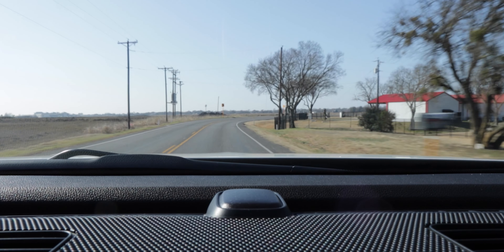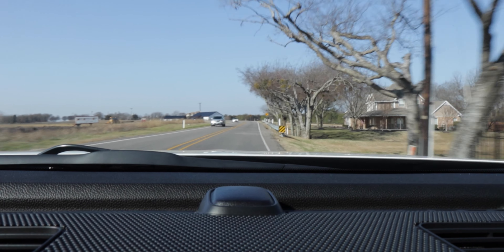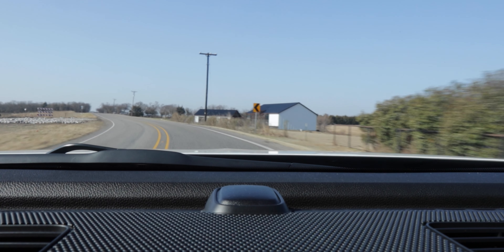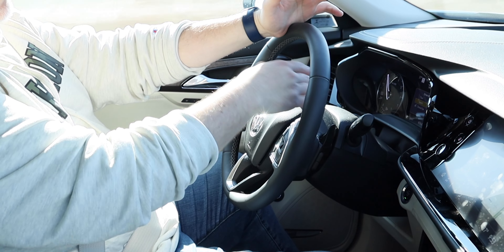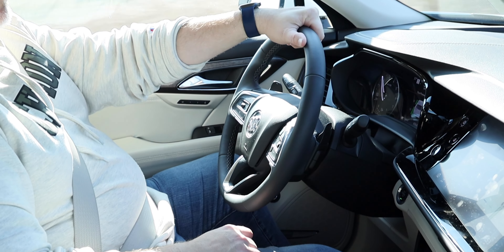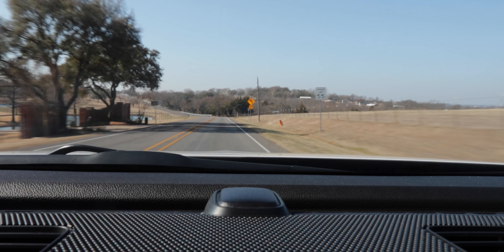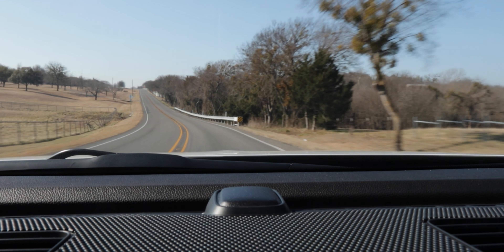Coming up to some turns here — brakes are good, there's some body roll on turn-in, but that's probably a good thing; it helps you manage your speed. It does well and can kick out. We do have sport mode, so let's put it into sport mode — you've got the little display up top showing sport mode and a checkered flag. That gives a little bit more oomph out of that 2-liter engine. Into the corners and out — you have the paddle shifters back here, but you never really need them.